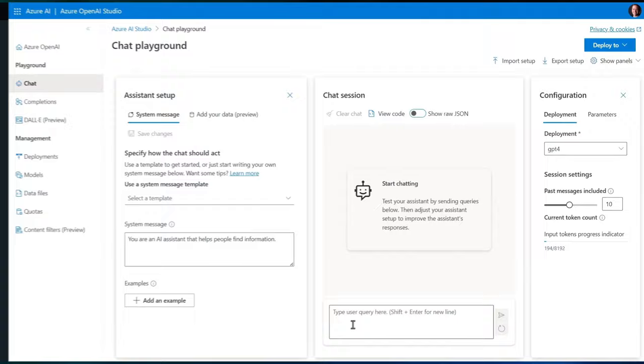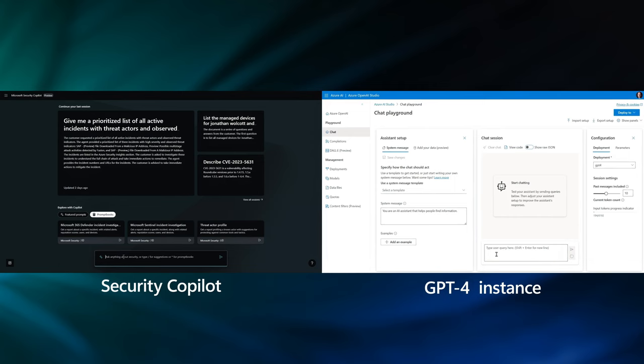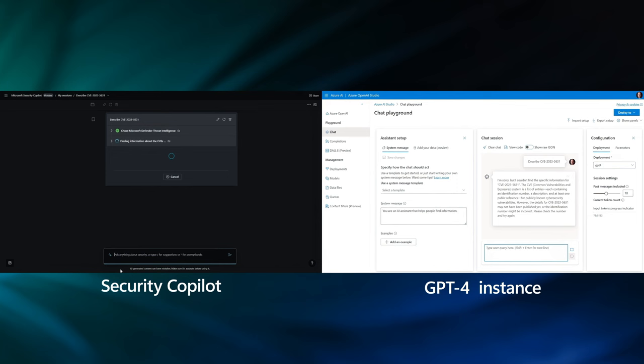What's stopping someone from using an off-the-shelf large language model with the right prompts? That's partly true, but it's not quite that simple. Let's demonstrate — I'll use Security Copilot and you can use the GPT Playground running an unmodified GPT4 instance in the Azure OpenAI service, and we'll run the exact same prompts. We're starting with a common vulnerability and exposure, or CVE. Both of us will submit the same prompt to describe this particular CVE, and that will take a moment to analyze the data, especially on the Security Copilot side.